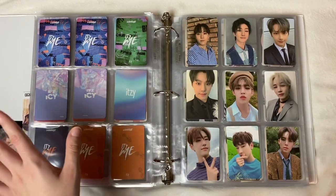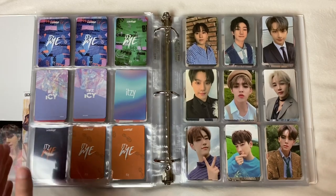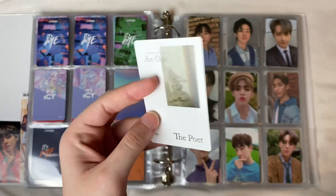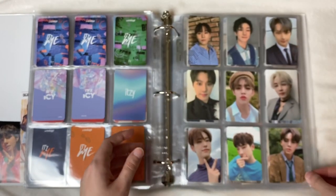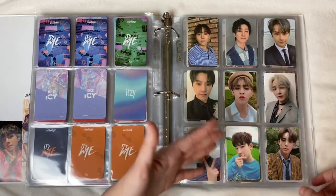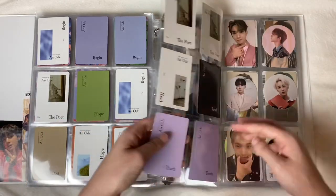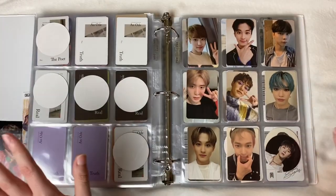Next page is Seventeen. These are all from An Ode era. Seventeen know how to take selfies, it's no joke. I pulled all these cards in one sitting — very overwhelming but I'm obsessed. I had to trade for Jeonghan because he was the one member I didn't pull, and he's my bias. Someone gladly traded with me and it's an honor to own this card. I love how natural these look — very unfiltered, lots of nature in the background. My pulls were really diverse. We also have some circle cards.